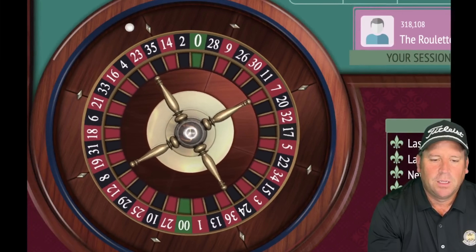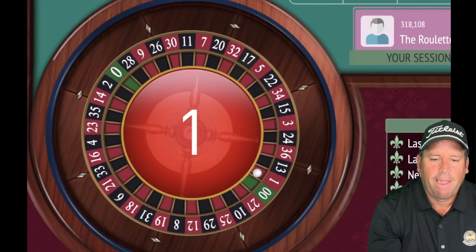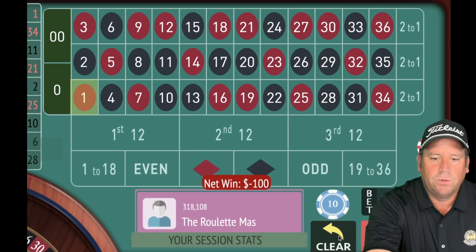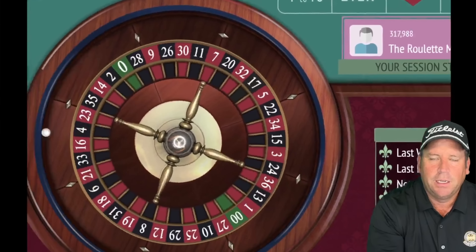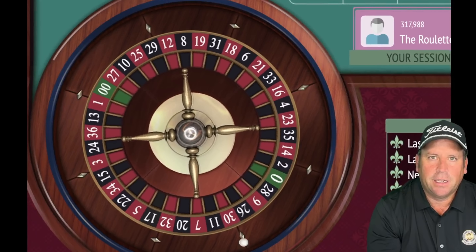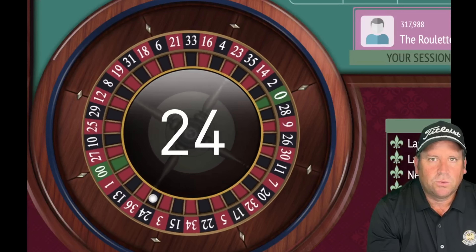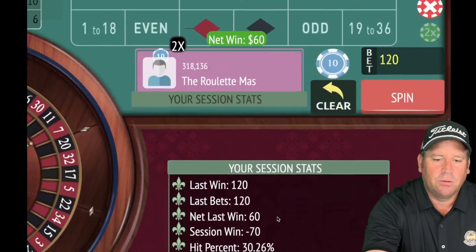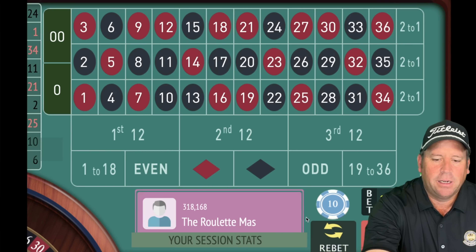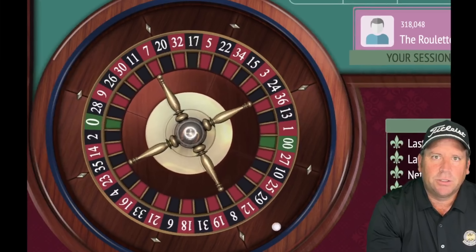That's a 1 red — a loss. So we increase again. This is why you need the $2,000 bankroll. Once we hit one of those jackpot numbers we're going to do fantastic, and even without them we can still reach session profit. There's a 24 black — a nice $60 win. If you win one of the two bets you get a nice return. We repeat the bet since we're not in session profit.